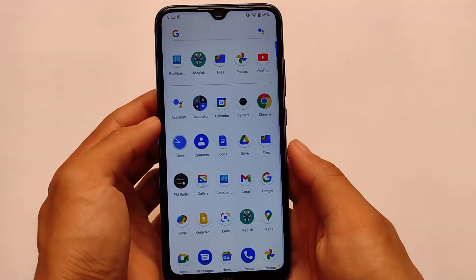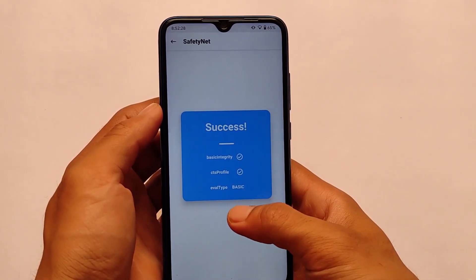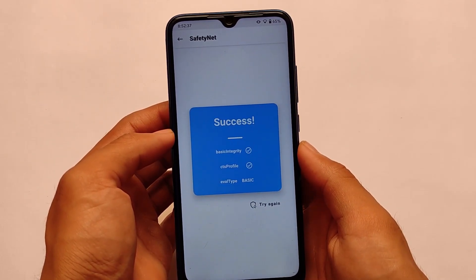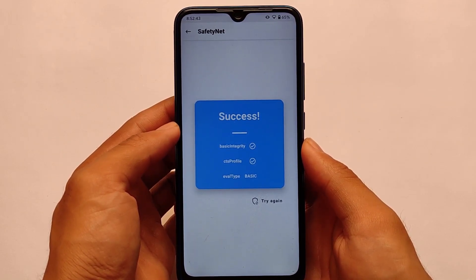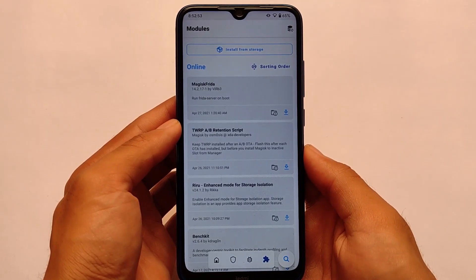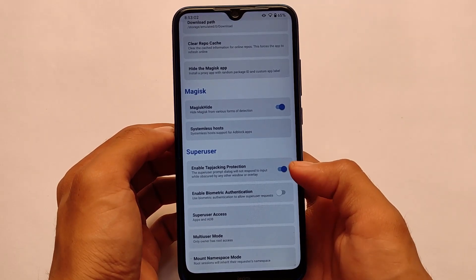If you're a MIUI camera lover, this is a good option. GCam is still available if you want to install it. Safety Net status, which matters a lot, is passing successfully — so you can use banking apps without any issues. If you're getting issues like Magisk API errors, I already made a fix video, so check that out. If you don't use Magisk, you'll get the SafetyNet pass by default. If you do use Magisk, you simply need to go to Magisk settings and enable the Magisk Hide option.